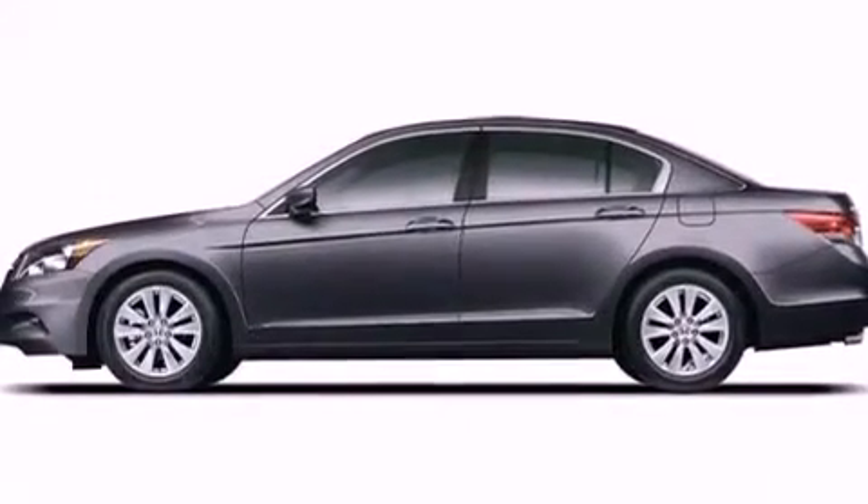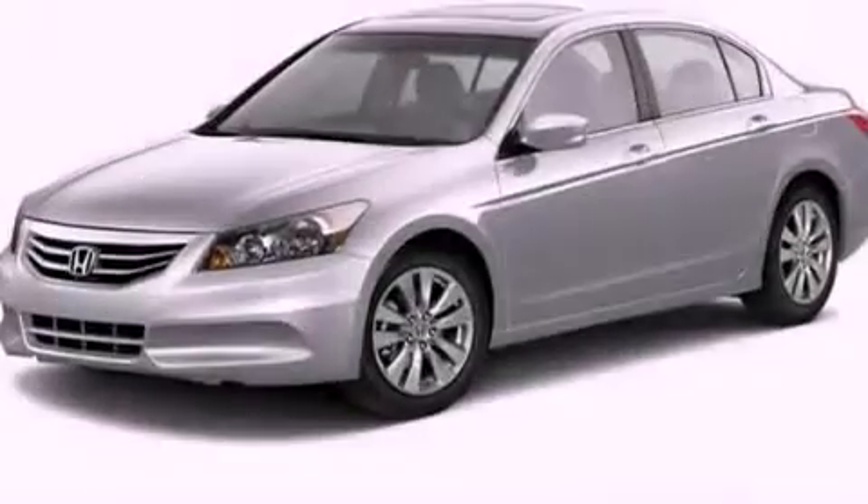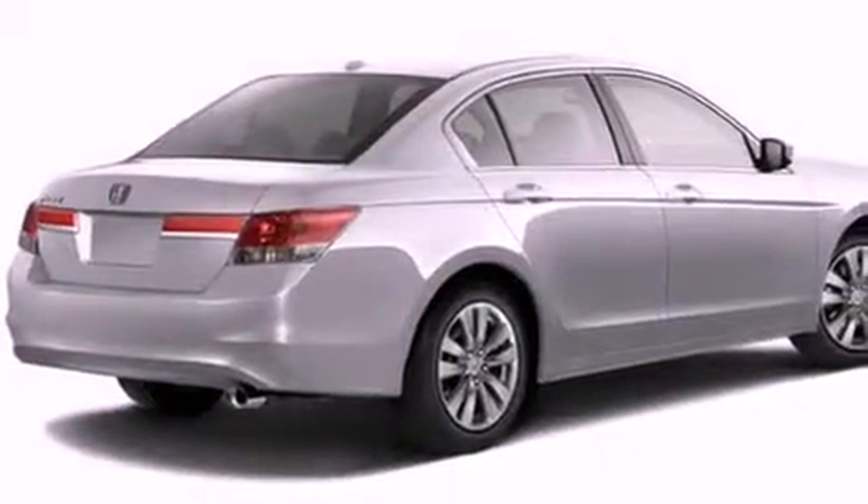Additional features include a low-tire pressure indicator, a rear window defroster, and cruise control. With an EPA estimated rating of 34 miles per gallon on the highway, it's easy to see how you can save.